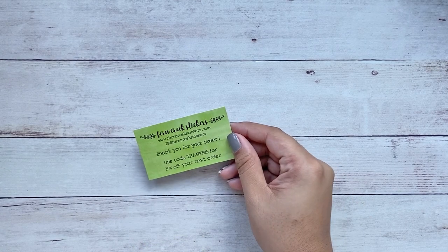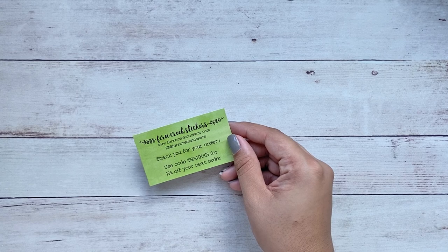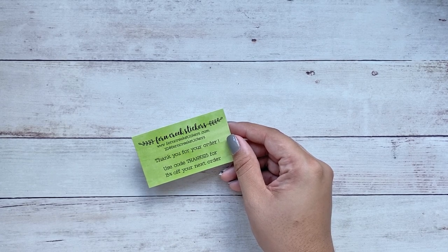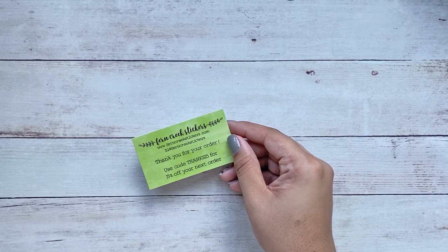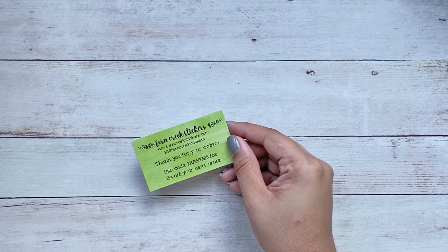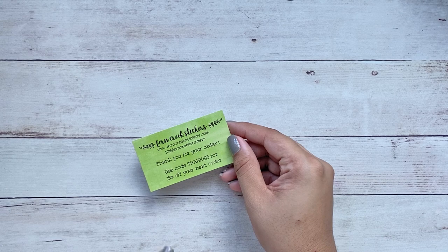For the Fern Creek Stickers order — as you guys know, if you've shopped from Fern Creek Stickers or watched other sticker haul videos, you've seen FCS come up. Elizabeth always adds a business card with the code 'thanks15' for 15% off your next order.